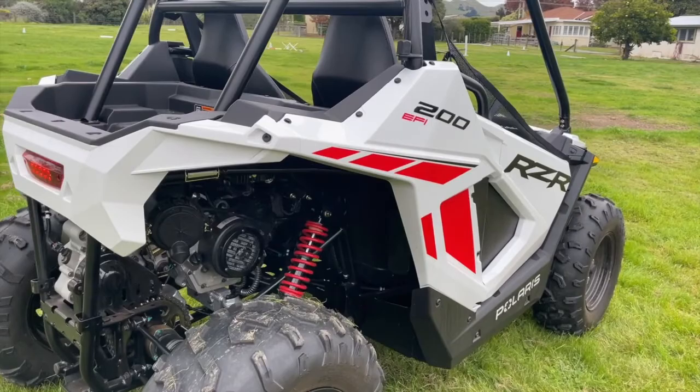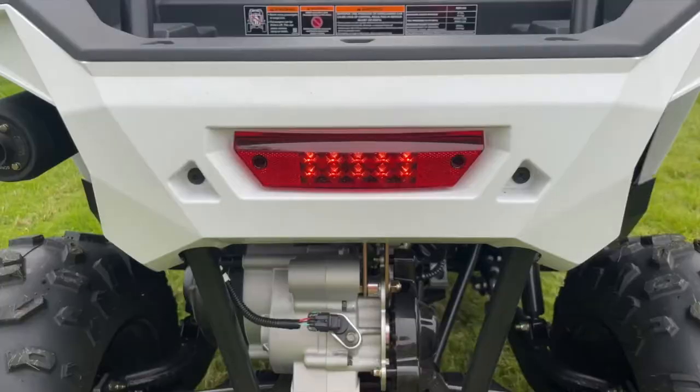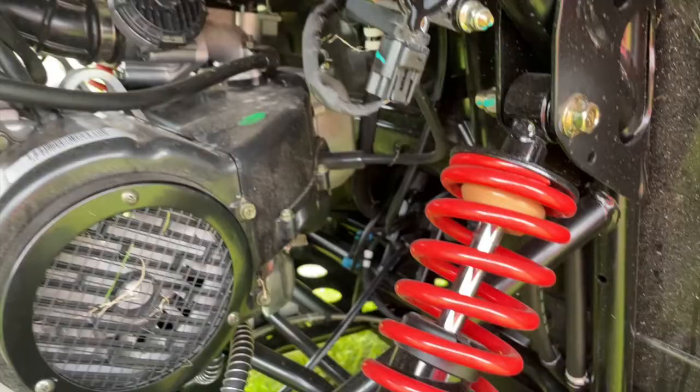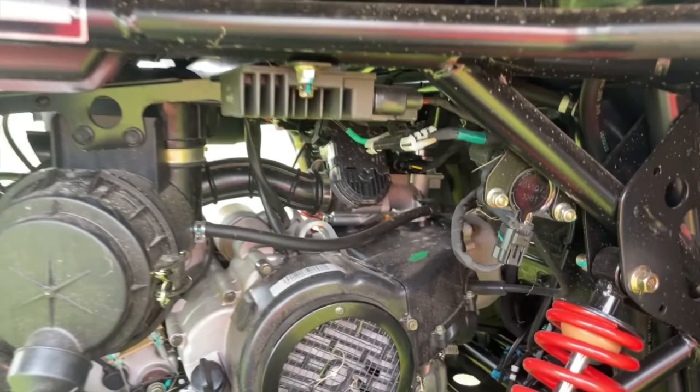The suspension is a big step forward too, with dual A-arms on the front and trailing arm independent suspension on the rear. In fact, all four wheels have independent suspension with 18 centimeters of suspension travel for a great ride over rough terrain.